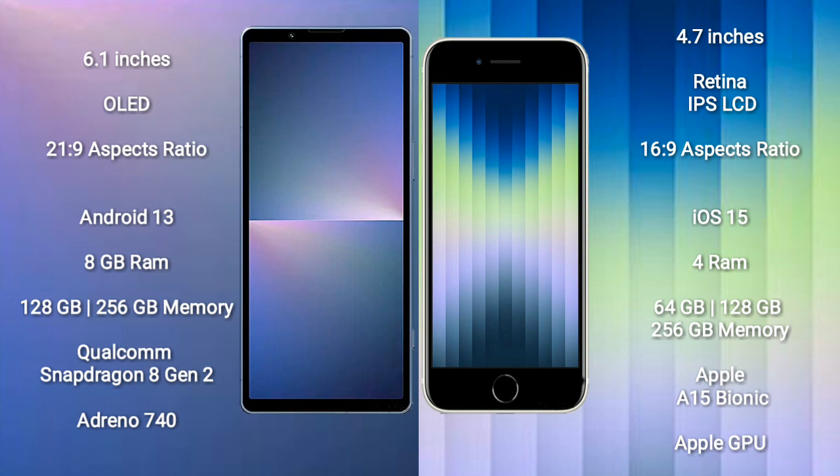Sony Xperia 5 Mark 5 runs on the Android 13 operating system. iPhone SE runs on the iOS 15 operating system.